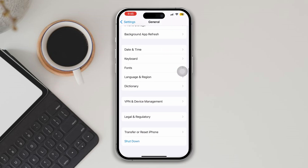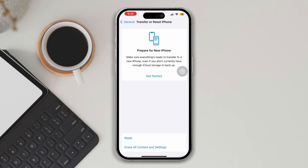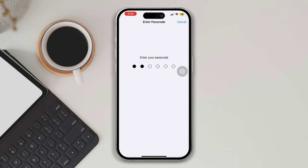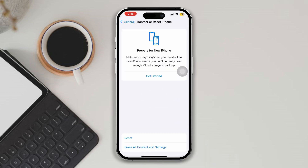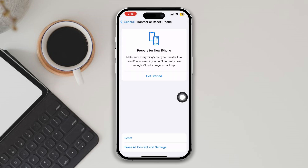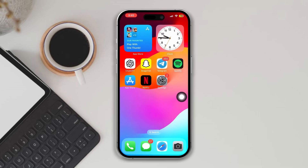Solution 4: Reset Network Settings. Open Settings, scroll down and tap on General, scroll down and tap 'Transfer or Reset iPhone', tap Reset, then select 'Reset Network Settings'. Your phone's network settings will be reset to default values.